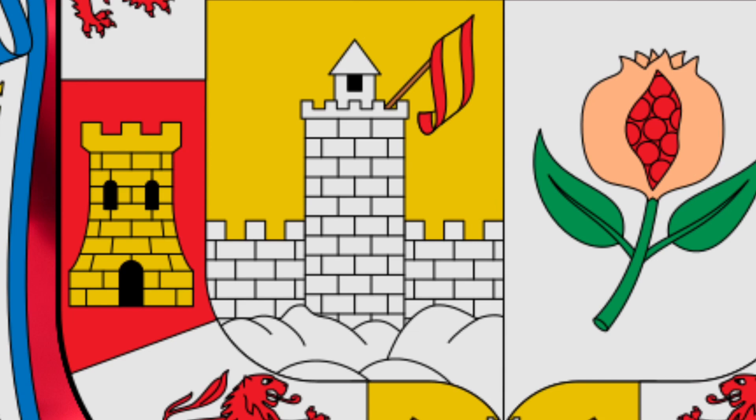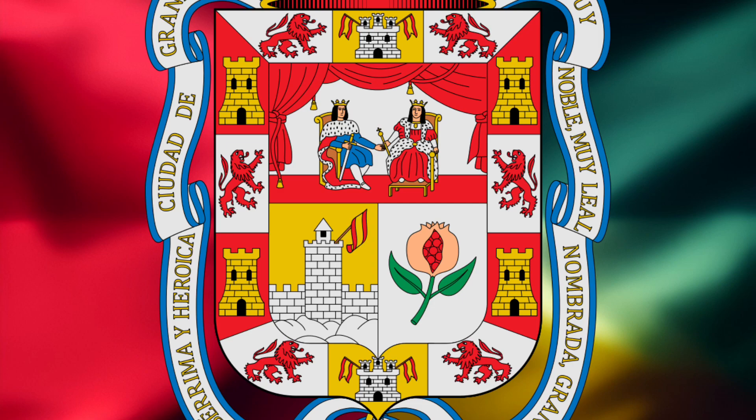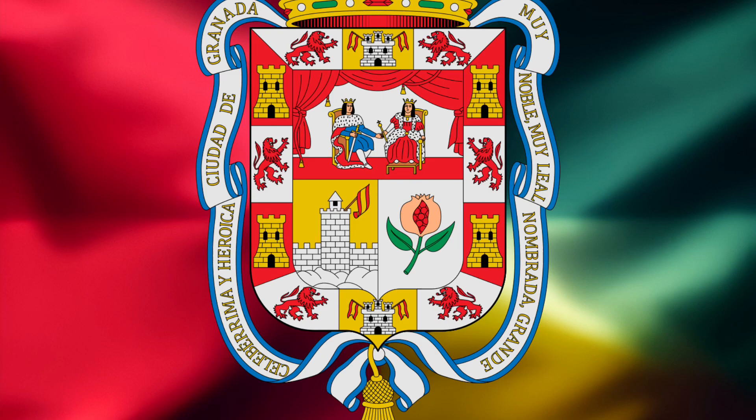The castle is in fact a watchtower with a flag of Spain. This is surrounded by 12 pieces, alternating a lion and a castle, with the base of the castle carrying two flags of Spain. Around this is a tassel with the motto: 'Very noble, very loyal, named, great, famous and heroic city of Granada.'